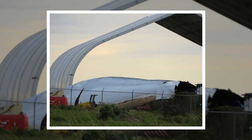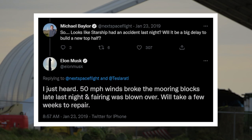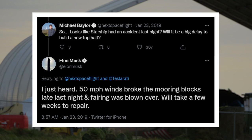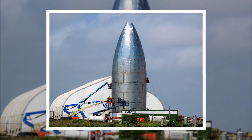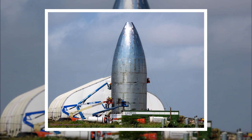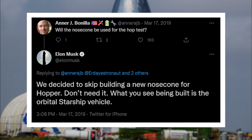Late January marked the unfortunate end for Starhopper's nosecone. 50-mile-an-hour winds blew the nose over and it was destroyed. While Elon indicated it would be repaired, that never happened. The nosecone section built after that turned out to be for a new "orbital Starship vehicle," which would later be called Mark I.